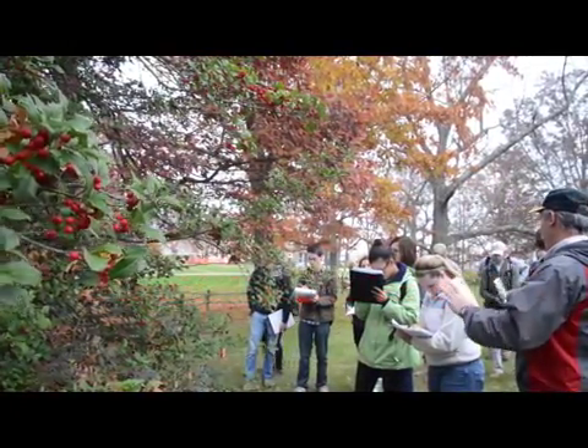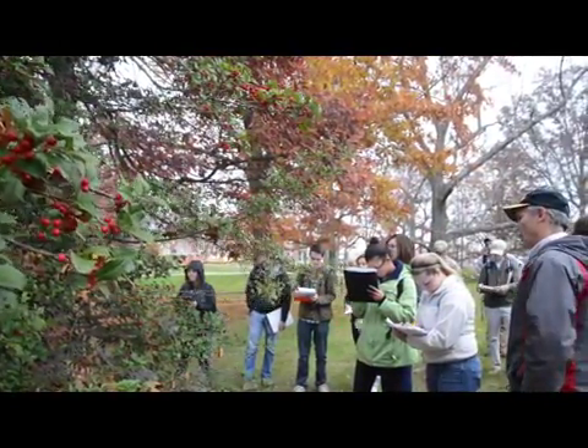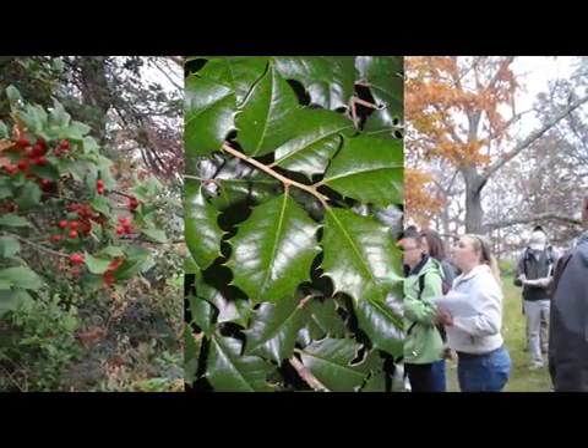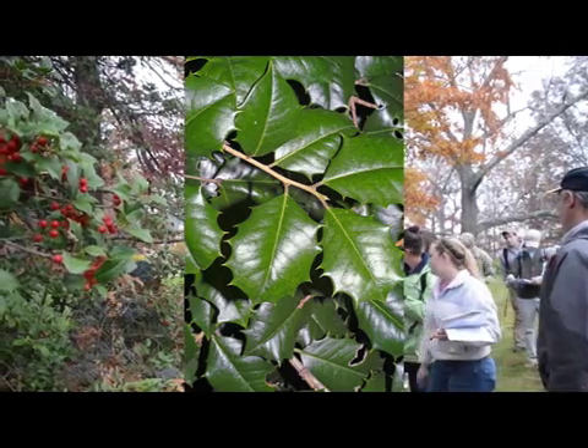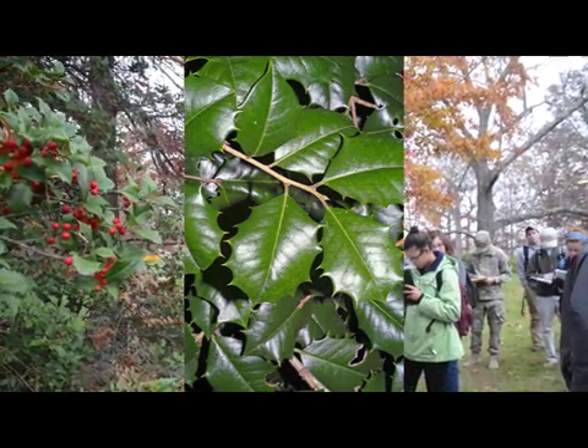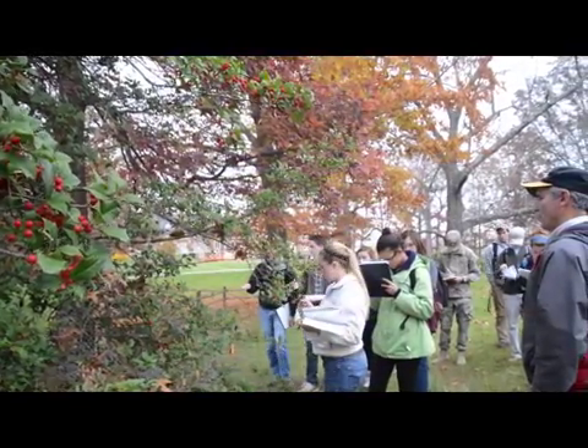Evergreen leaves — you want to maybe go feel them there. They're very thick, almost fake-like. Very, very sharp and spiny.